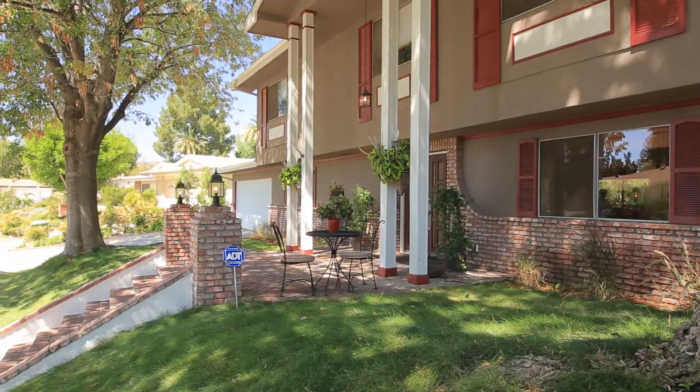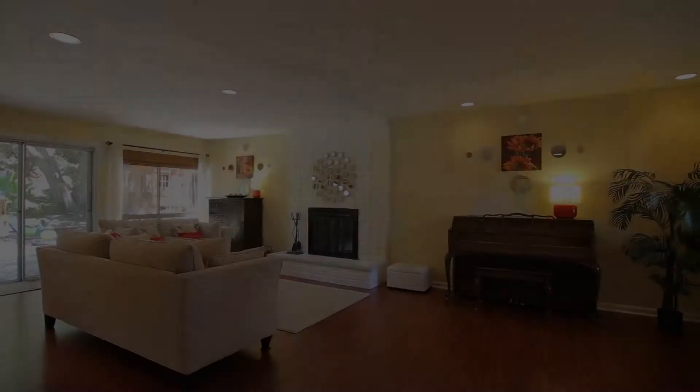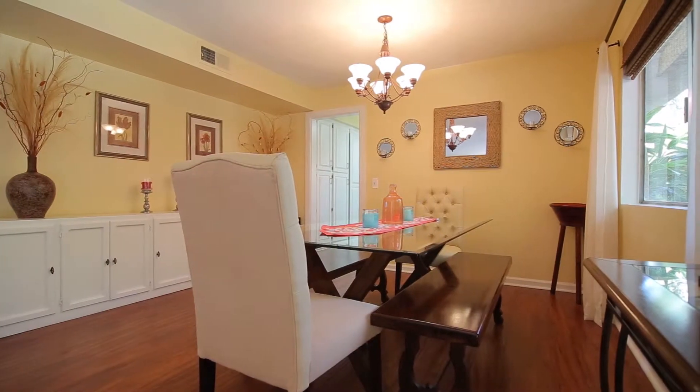Curb appeal abounds at this home, set up from the street on an 11,084 square foot lot. The spacious living room features a wood and gas-burning brick fireplace, new flooring, and flows seamlessly into the formal dining room.